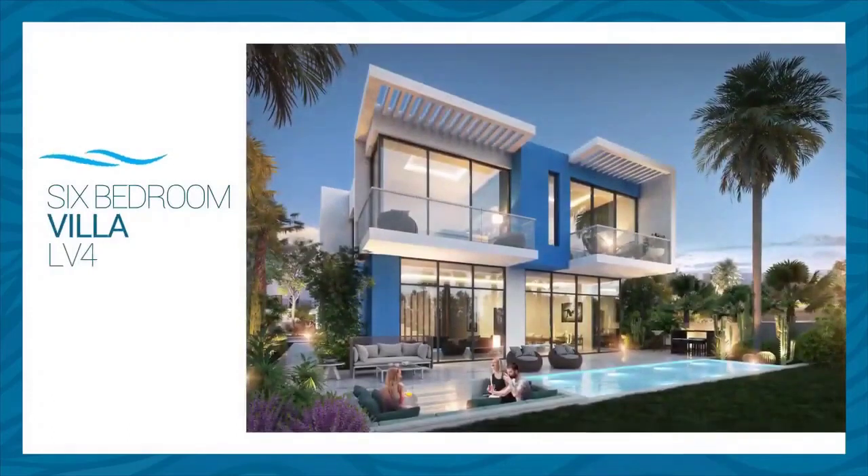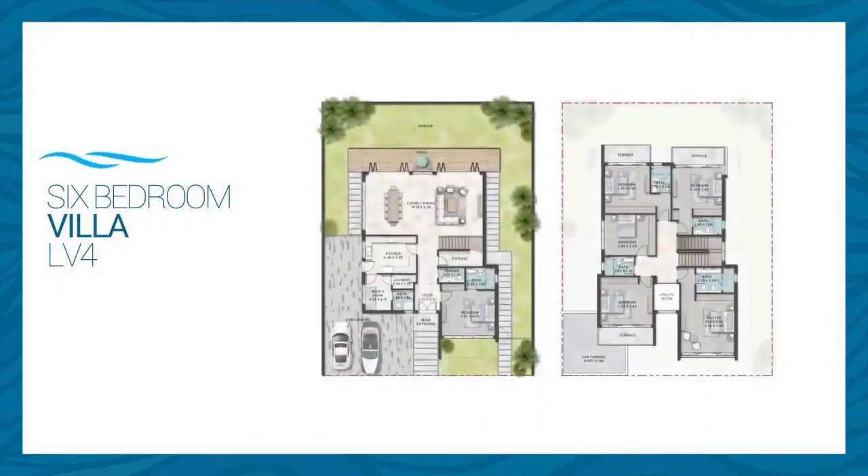The V4 six-bed villa has an average area of 4,087 square feet and enjoys a huge living area exceeding 50 square meters, a fully enclosed kitchen, maid's room, and a large ensuite bedroom exceeding 20 square meters. The first level includes five bedrooms — four ensuite and one that can be transformed into a family area.